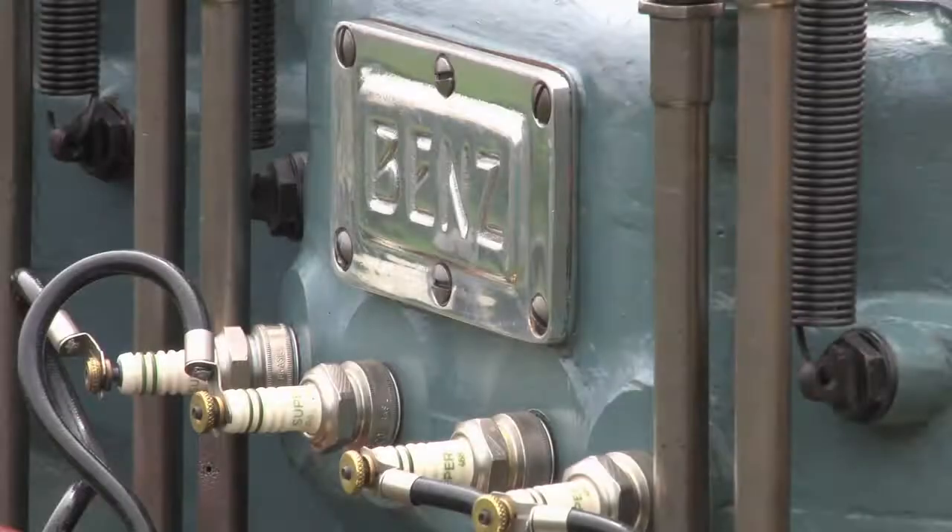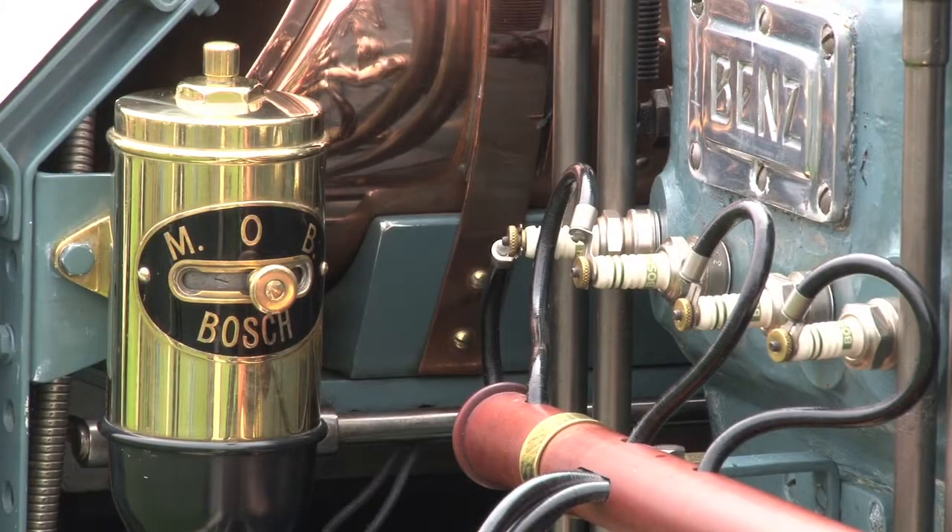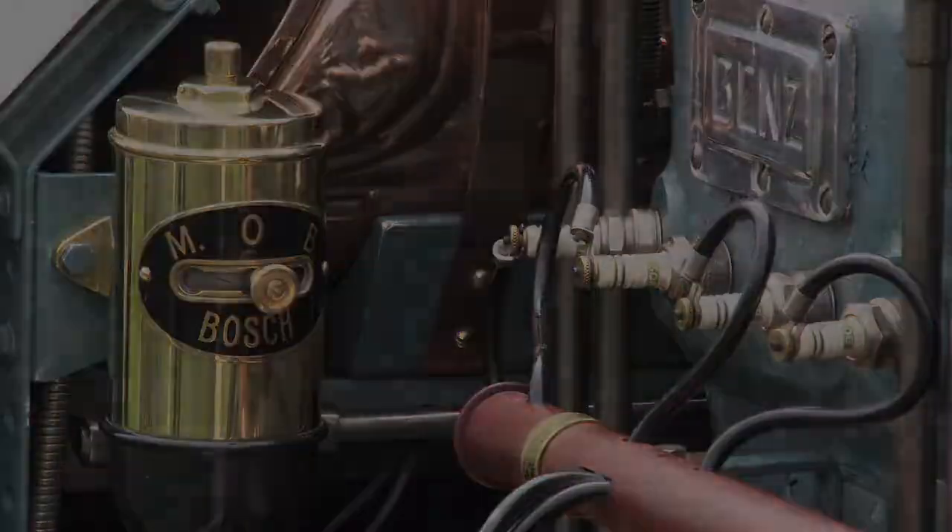Blitzenbens means the world's fastest car. In 1909, through a few years actually, it was the fastest car in the world — indeed the fastest object in the world besides a bullet, as they advertised.